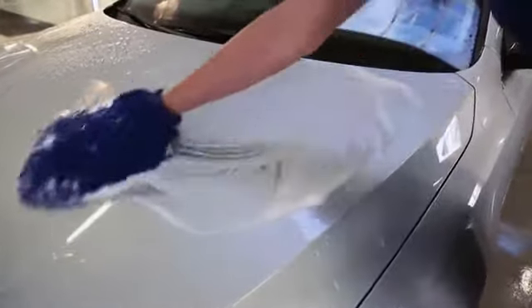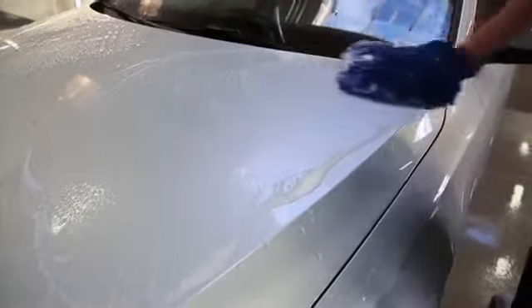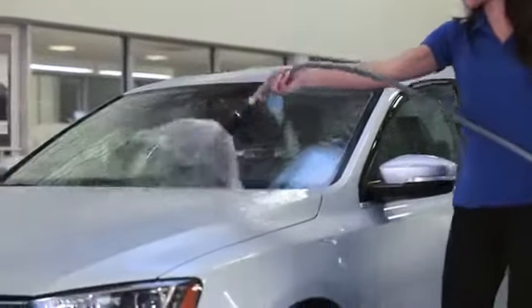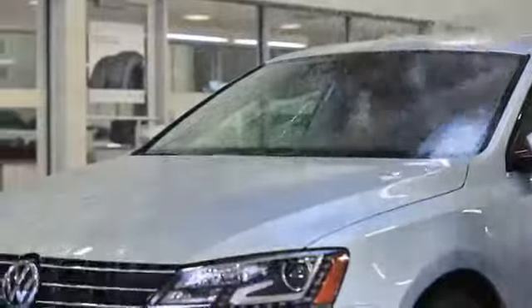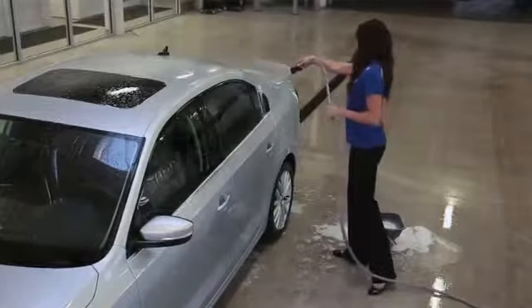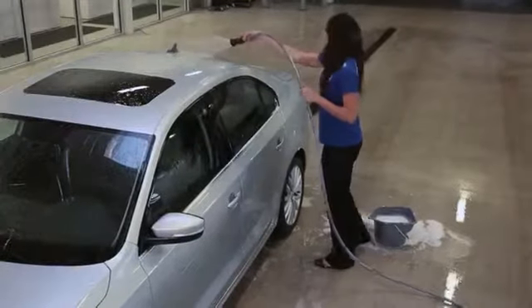Use a clean, soft sponge for best results. If you drop the sponge, rinse it thoroughly to make sure pieces of grit aren't stuck to it, which could scratch the finish. Rinse body panels as you go to help prevent soap film from drying on the vehicle. Move around the vehicle, washing and rinsing. Once the vehicle is completely washed, give a final rinse of the entire body.